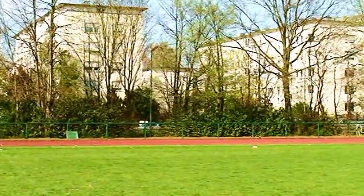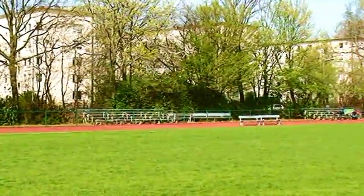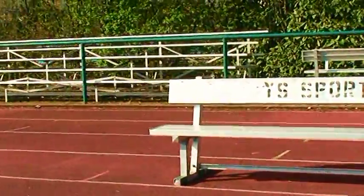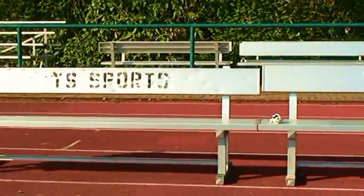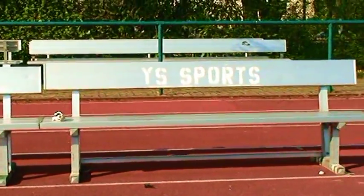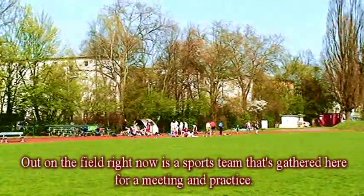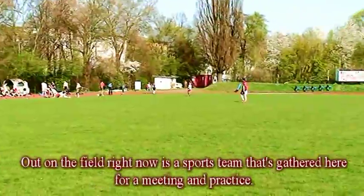This is funny because over here on the visitor's side, look at these two little bleachers. That ain't nothing. When the visitors come here — YS Sports! Would you look at that? Youth Services Sports is still on the benches out here, y'all. The people who come here and sit on these little bleachers for the opposing team, they have nowhere to sit. I guess they have to bring their own lawn chairs or something.